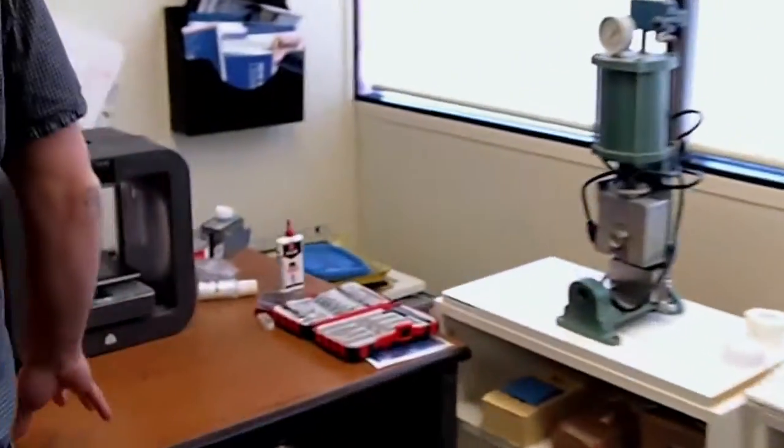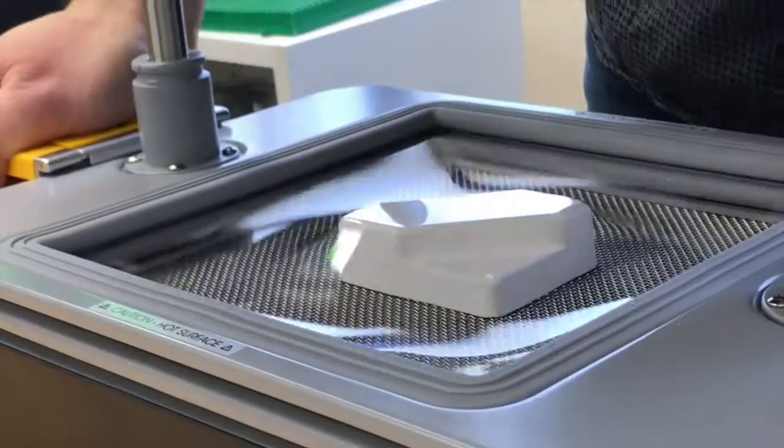Here at Under the Roof Decorating, we design and manufacture tools to make decorating easier. We use the FormBox with our 3D printers to help us develop our packaging system.